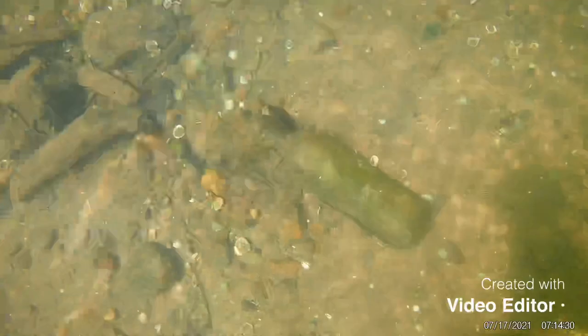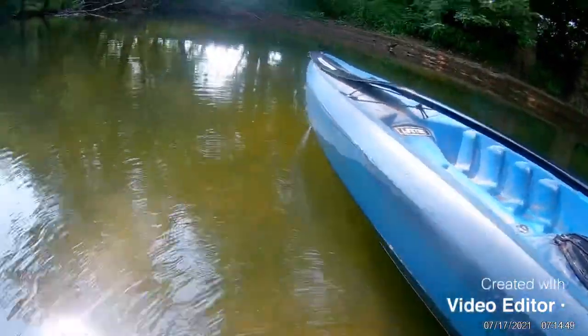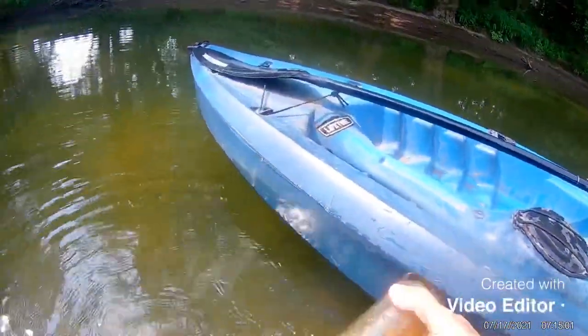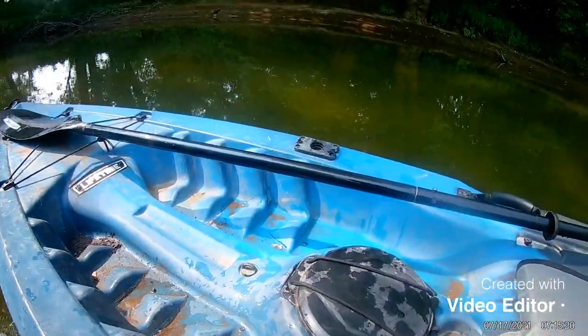I turned the camera on because I already see a bottle when I just got in. Wow, it is whole. This is James Warfield, Frederick, Maryland. Unbelievable. I haven't even been in the water for a minute. And this thing looks great. I think it was blown in a mold. No chips or nothing. Nice. Good start for the day.